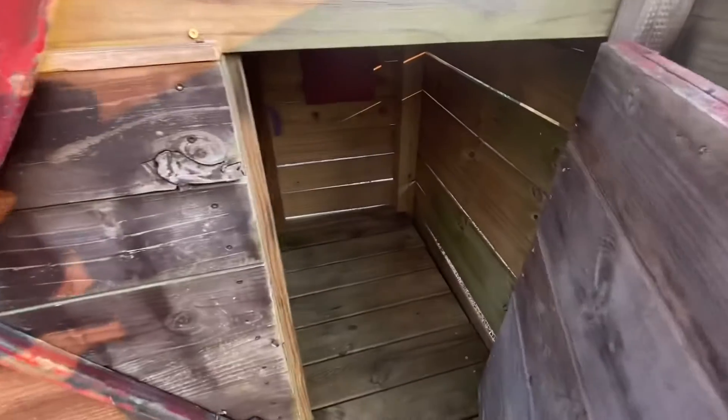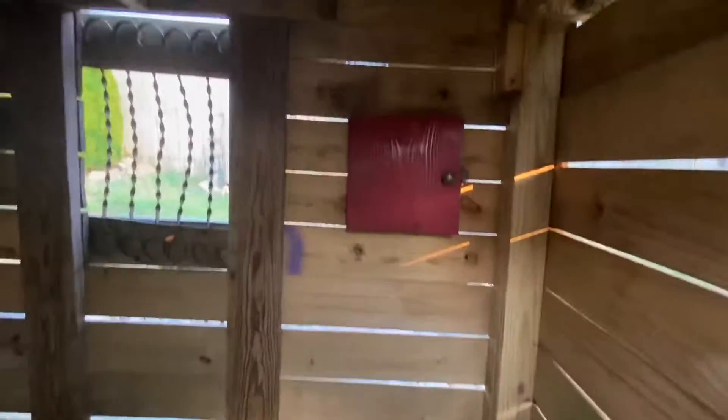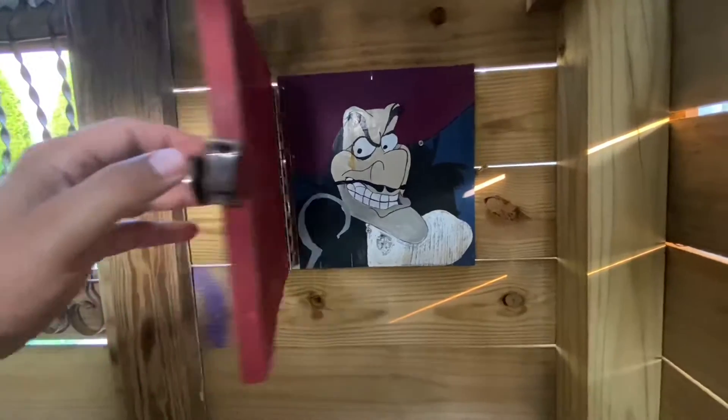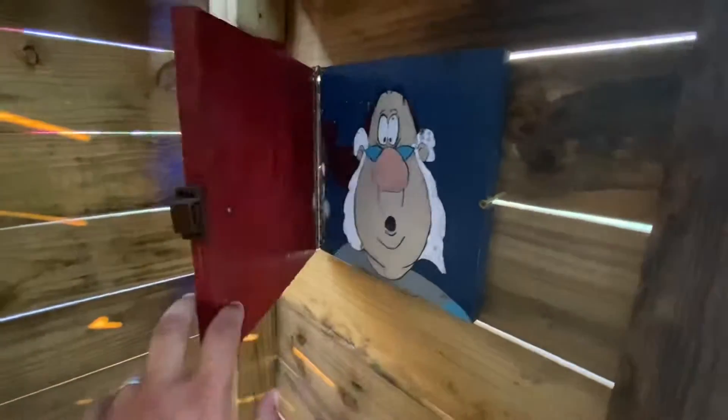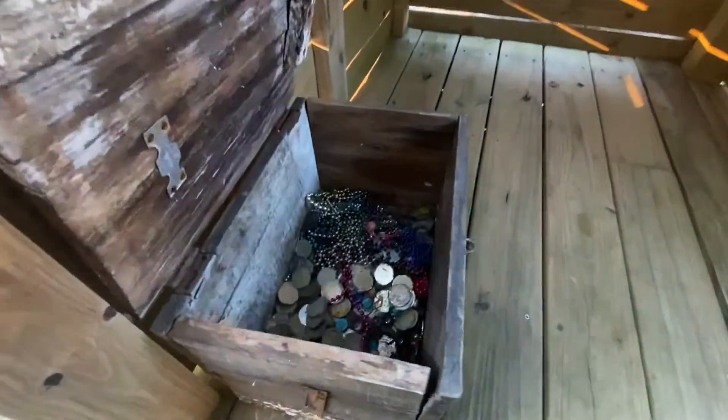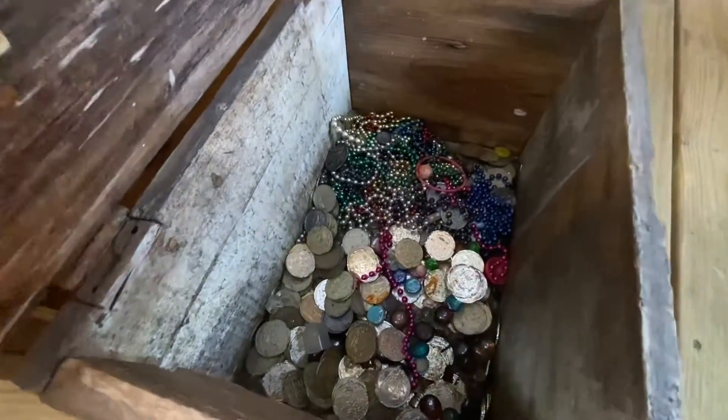Inside the captain's quarters of the pirate ship, we have these little door windows that we made. There's Captain Hook looking in, peering through the window. And on this side — Mr. Smee peering through the other window. No pirate ship would be complete of course without the treasure box full of treasure.